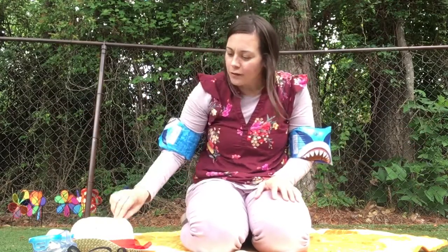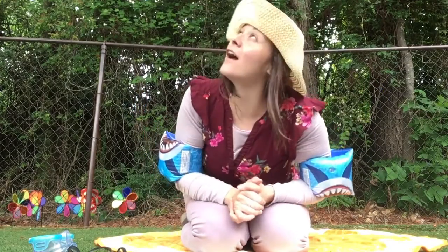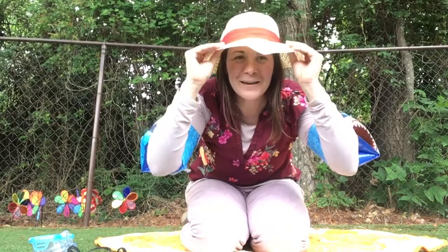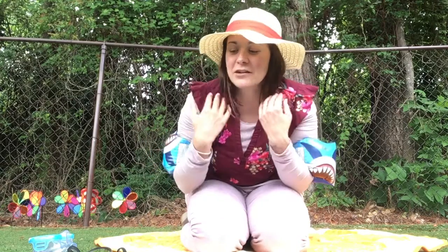Look, we have a sun hat. It keeps us protected from the sun. It keeps us nice and shaded just like that. Protects our eyes and our skin.